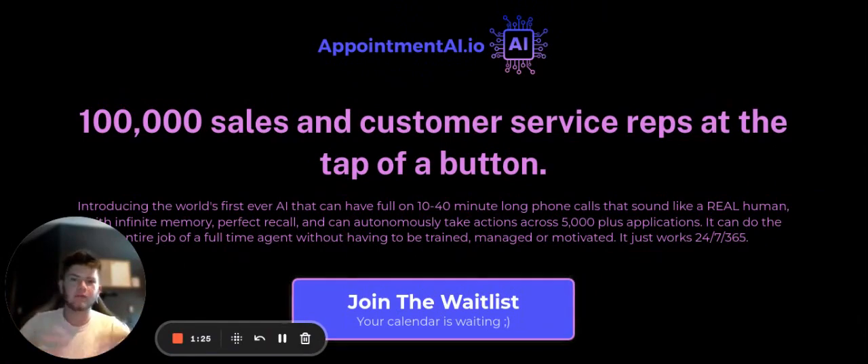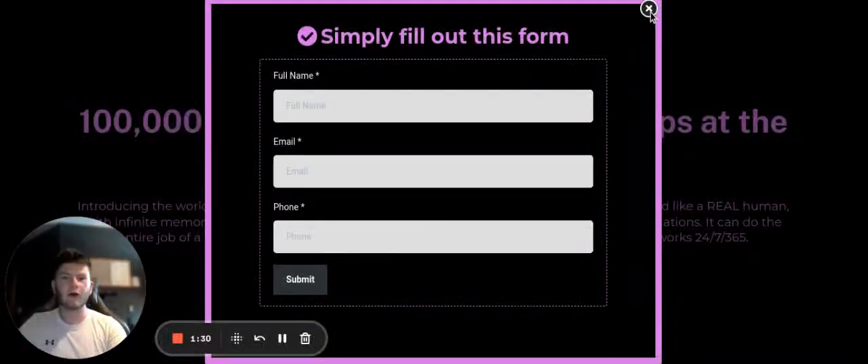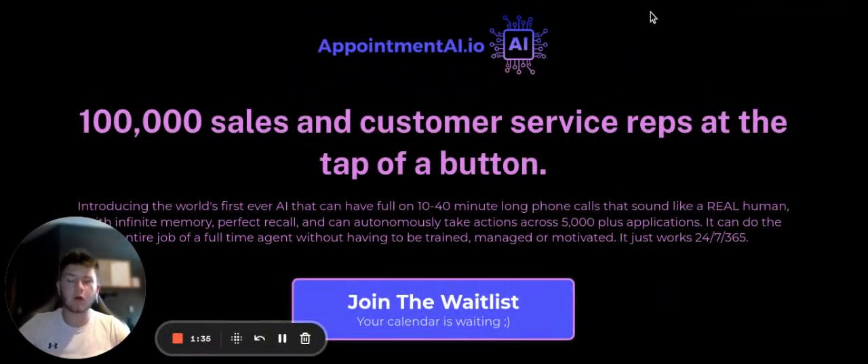If you want to join the waitlist, I'll leave the link down below. My channel isn't super new so you may need to copy and paste it. All you have to do is enter your full name, email, and phone number, and we'll contact you when it's up and rolling. I promise it's not going to be super expensive — I'm going to price it at a point where it's user friendly and everybody can jump in. When you're looking to get more clients and don't want to go with a client agency, this is definitely going to be your go-to tool.